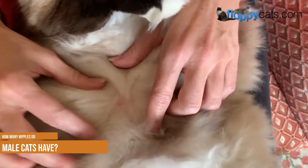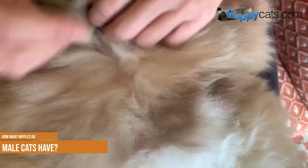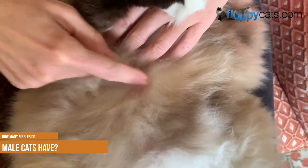On long-haired cats, you may never notice them because they'll be hidden under all that fluff. But on short-haired cats, they will be easier to see.